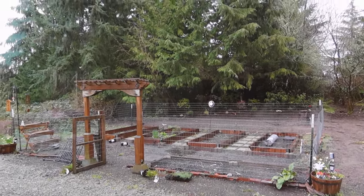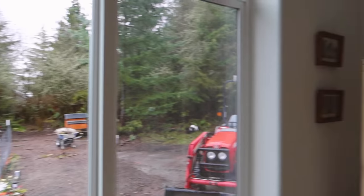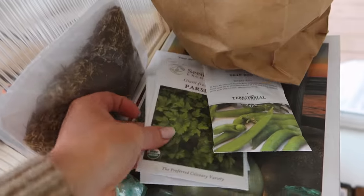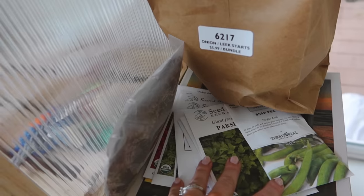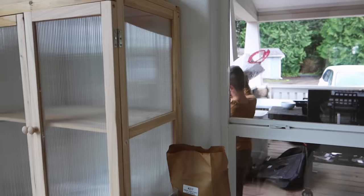I have these garden beds out here that are just begging for starts to be put in them when it gets a little less soggy and cold outside — which is part of what I'm going to work on today. I've got this little indoor greenhouse and some seeds here. I'm not going to start all of these for this session of seed starting, but I am going to get some things taken care of.